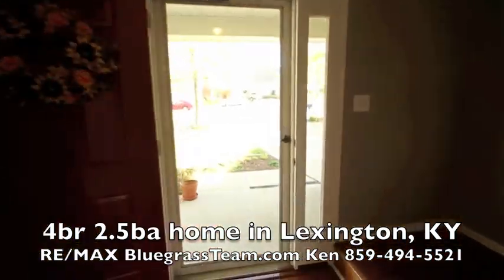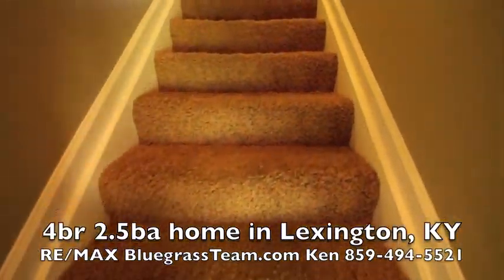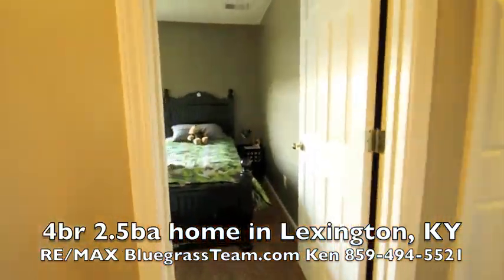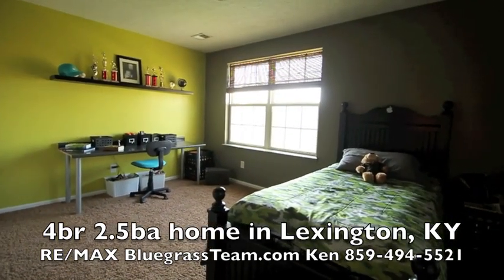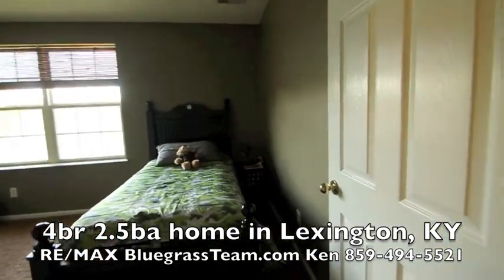I'm just gonna run right upstairs and show you what we've got going on. Look at the sheet Ken's got for you. This house is probably 2,200 to 2,300 square feet or so.